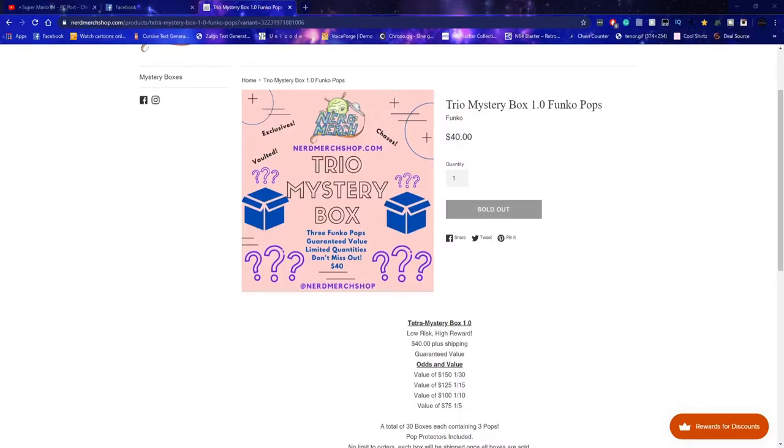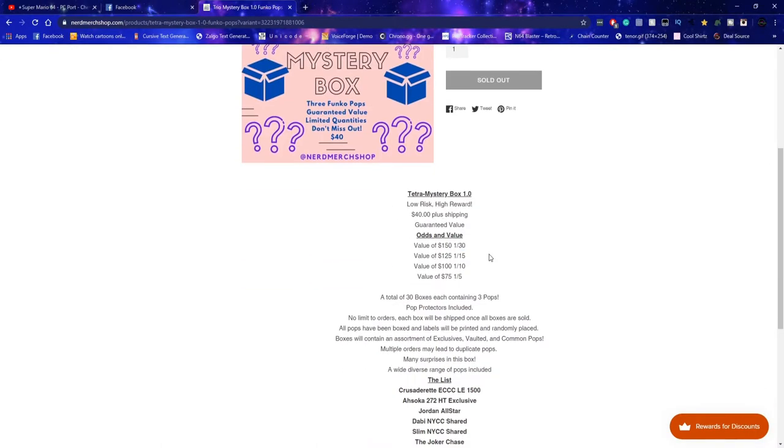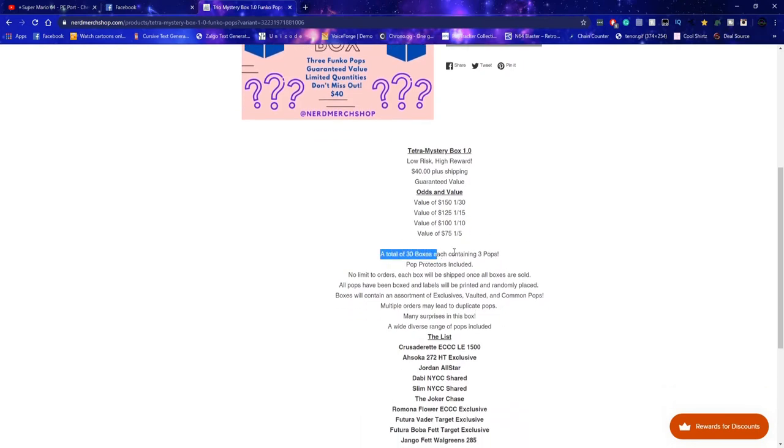It's the Trio Mystery Box with some decent odds — value of $150 is a 1-in-30 chance, so that's not too bad, better than some of the boxes I've bought. You're more than likely going to end up with a value of $75, which is pretty good considering it's only $40. So you've got $150, $125, $175 — a total of 30 boxes containing three pops.